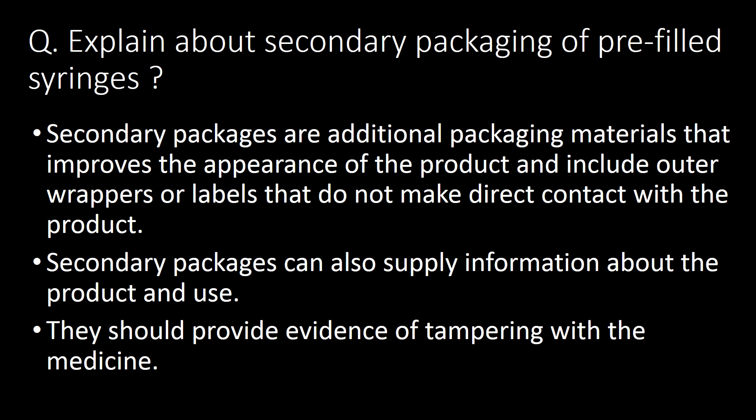Explain about secondary packaging of pre-filled syringes. Secondary packages are additional packaging materials that improve the appearance of the product and include outer wrappers or labels that do not make direct contact with the product. Secondary packages can also supply information about the product and its use. They should also provide evidence of tampering with the medicine.